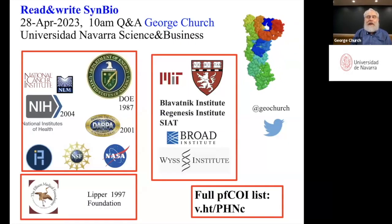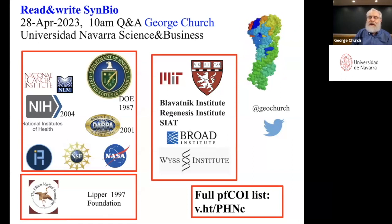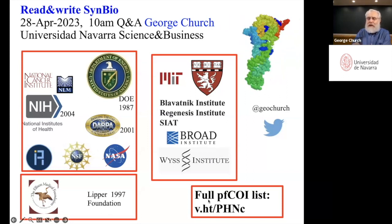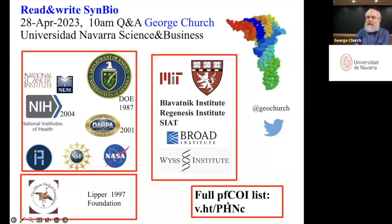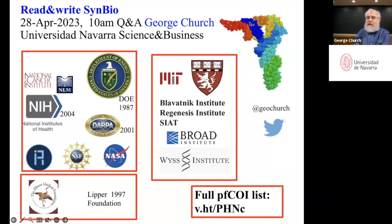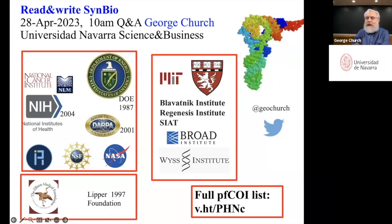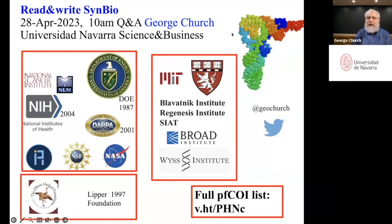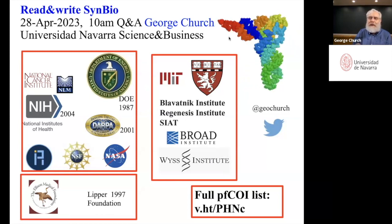I'm really looking forward to the question and answer session at the end of this. I might go a little bit fast on some of the slides, but I'll get you the main point for every one of them. Full conflict of interest disclosure on this website in the lower right-hand corner. A little spinning molecule there is transfer RNA, which I've been working on for five decades, among other things.